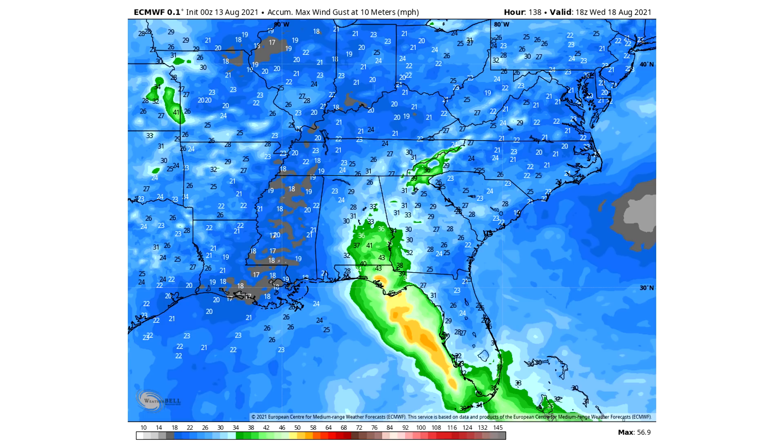Here's the total accumulated wind gusts. If you're anywhere in the blues, you're below 34 miles per hour. In the greens, you're looking at 34 to 50 miles per hour. And the oranges are 50 to 70 miles per hour — that's mostly for the Florida Panhandle.